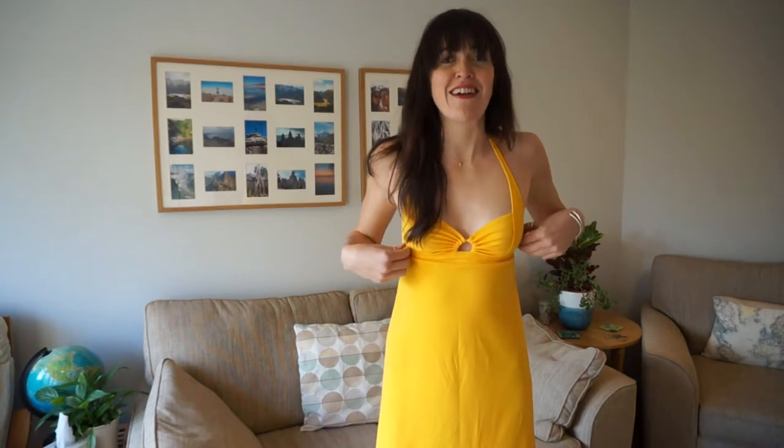Hello! In today's style video I'm going to be showing you how you can wear yellow. It is the colour of the season and it is such a fun colour, I really like it. It's like wearing a little ray of sunshine, which is perfect for this super cold weather that we're having right now. I can't wait for summer!